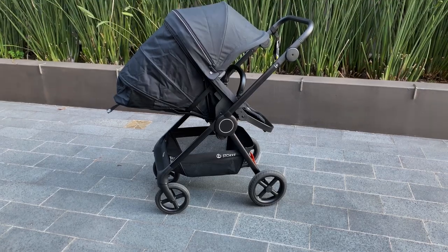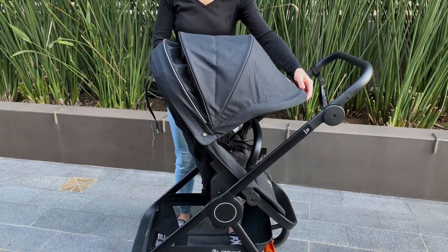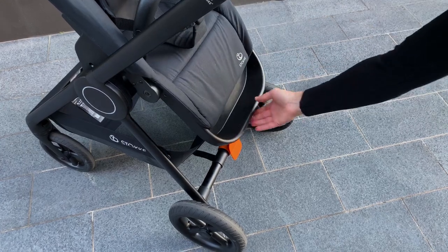And the canopy is also extendable. You get really nice ventilation in the fully lay-flat position, but equally when you're sitting up, you can extend that canopy forward and get ventilation through the top. The footrest can be adjusted with just one hand, and it's been designed to ergonomically support either a lay-flat position or a toddler seating position.